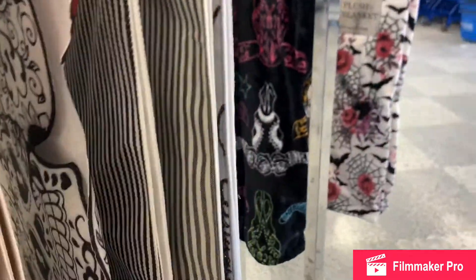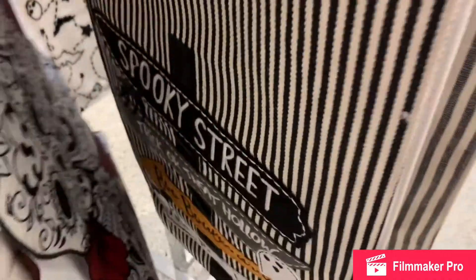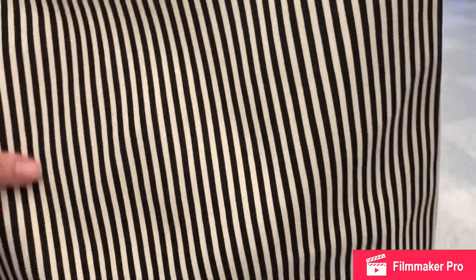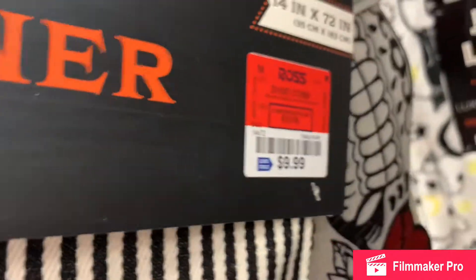Here we have some table runners. This one is Day of the Dead with some red flowers. Then some black and white stripes with 'Spooky Street' and trick-or-treat. The Day of the Dead was nine dollars and the other was ten.